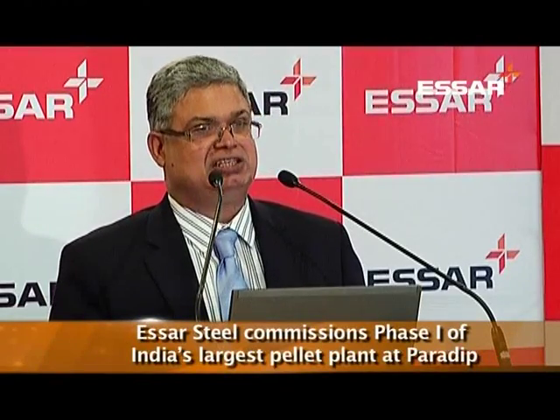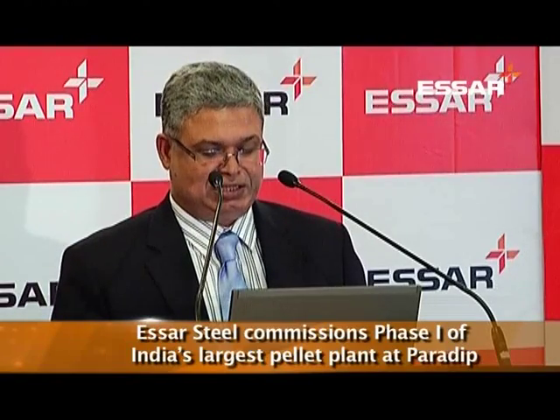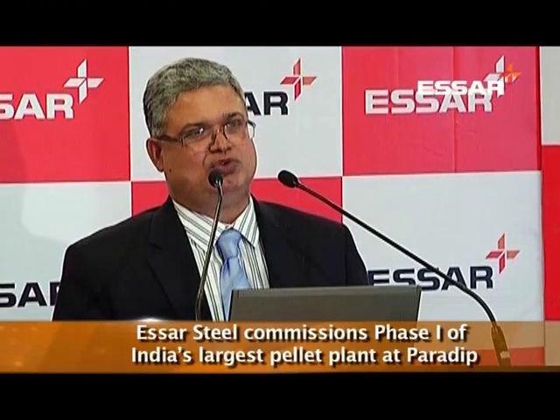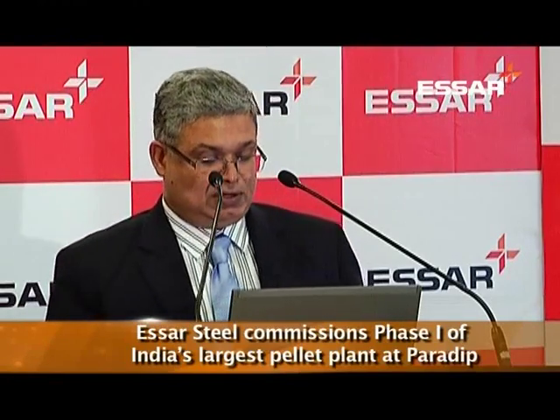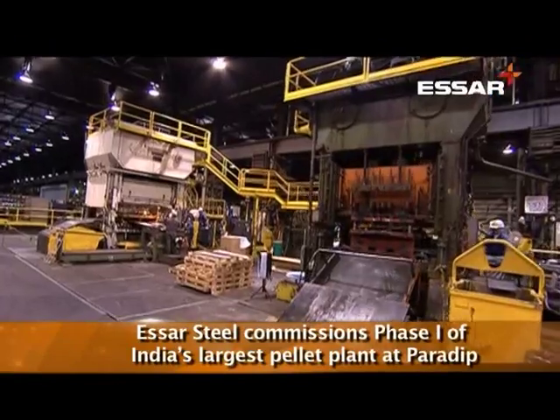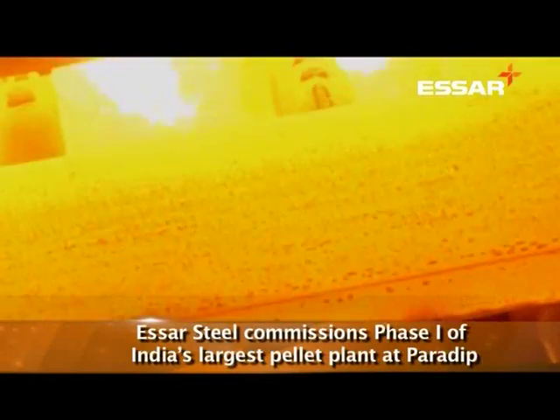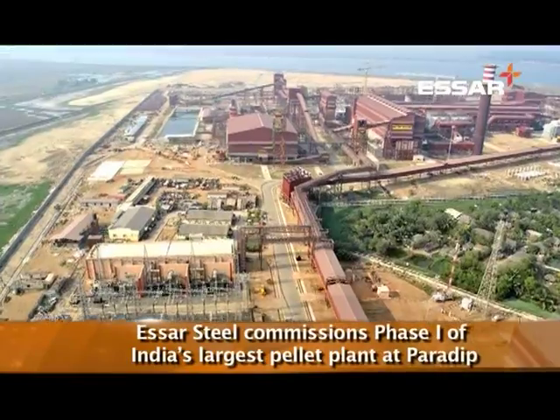Our focus now will be to complete the Odisha project in its entirety and ramp up production at Hazira. The steel industry in India is still growing, and current indications are that demand will exceed supply in the next 3 to 5 years. We are well geared to meet the growing demand with our entire gamut of steel products. After bagging the distinction of becoming the country's largest single-location flat steel maker, SR Steel is set to become the largest pellet producer by starting production at its pellet plant at Paradeep.